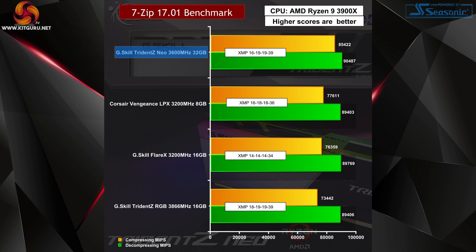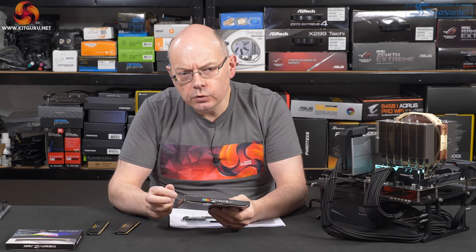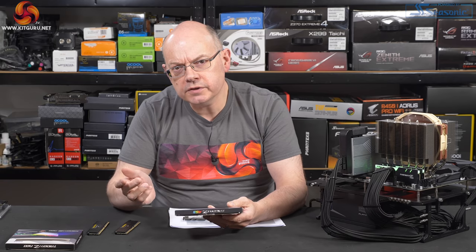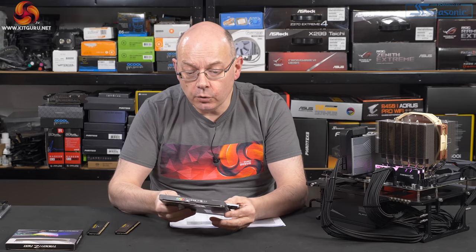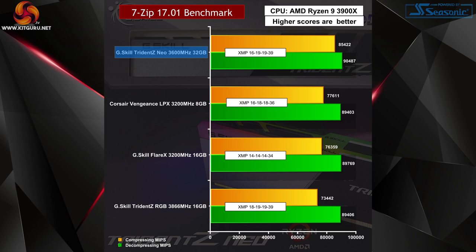Trident Z RGB at 3866MHz — this is fascinating. Back when the Ryzen 3000 launch was covered, the point was made that once you move beyond 3600MHz or so, the memory controller speed is halved. The spec of the 3866 with its 18-19-19-39 timings — not brilliant but not bad — the performance is low. The reason is that the Ryzen 9 on X570 is not driving this memory to its full speed. For Ryzen 9, unless you've got some clever manual settings in mind, 3600MHz is as fast as you want to go.